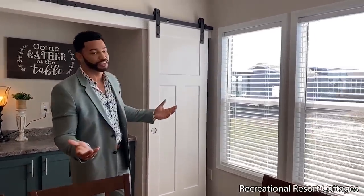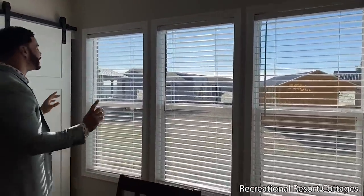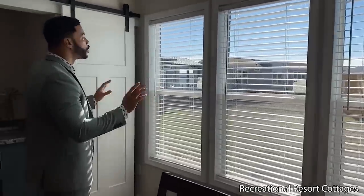It's natural light here at Recreational Resort Cottages because we do it right. Right here you've got three windows off the end bringing in that natural light. And I know you're saying — Mr. Tiny, all them cabinets, all that storage, is that all? You know that's not it. You're watching Mr. Tiny at Recreational Resort Cottages — follow me on over here.